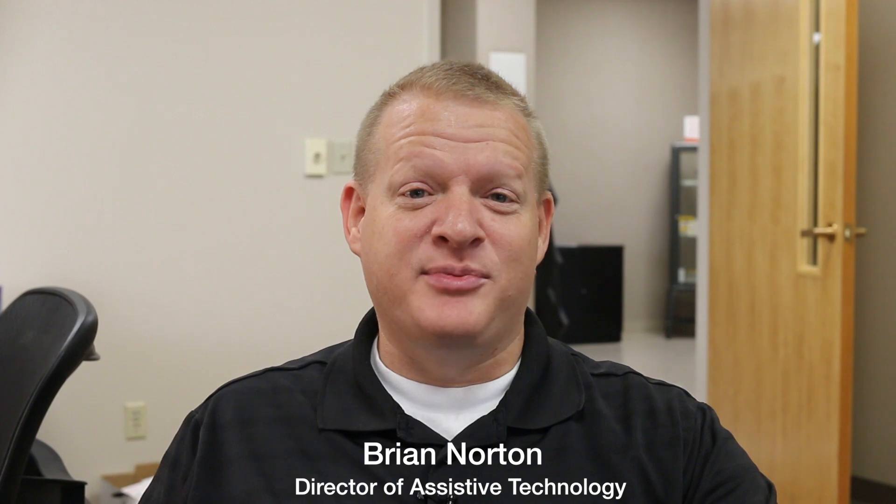Hi, my name is Brian Norton with the INDATA Project at Easterseals Crossroads. Today Rebecca Carpenter is going to take a look at Prime Now, which is an app that you can shop from home. So let's take a look.